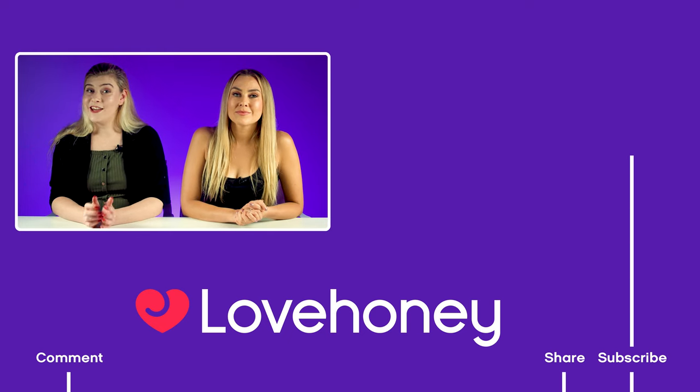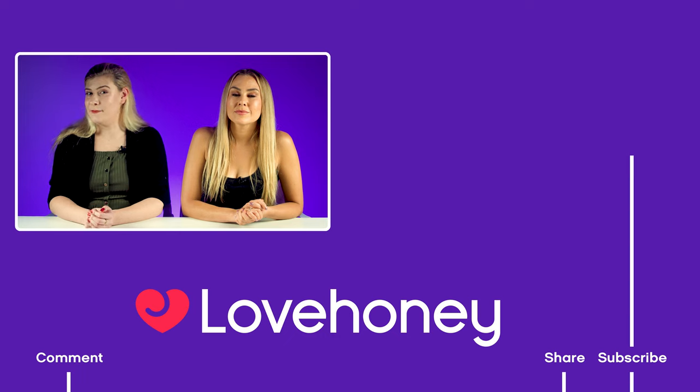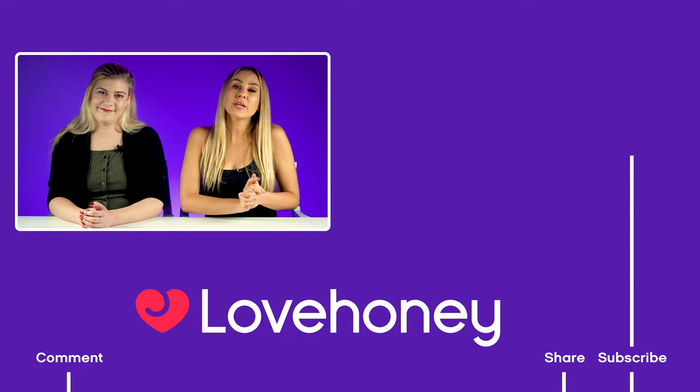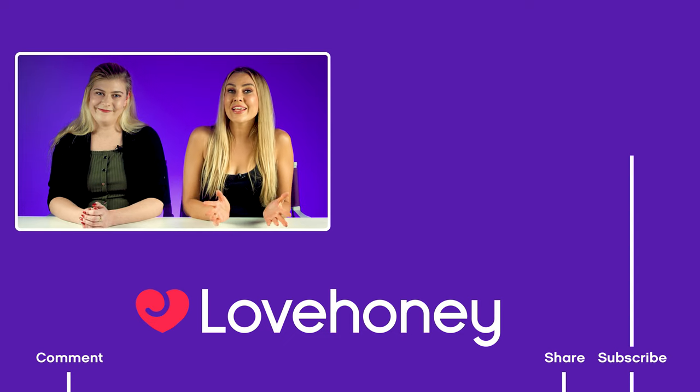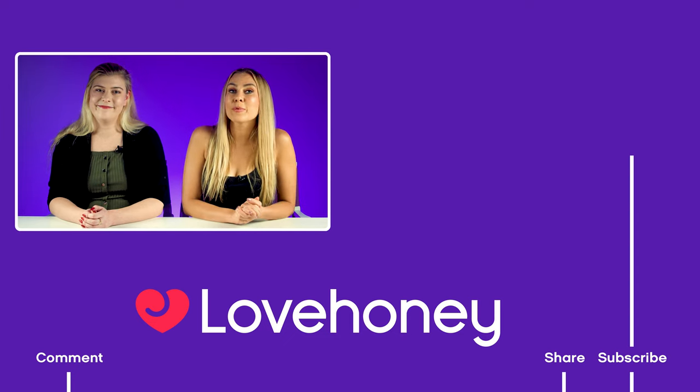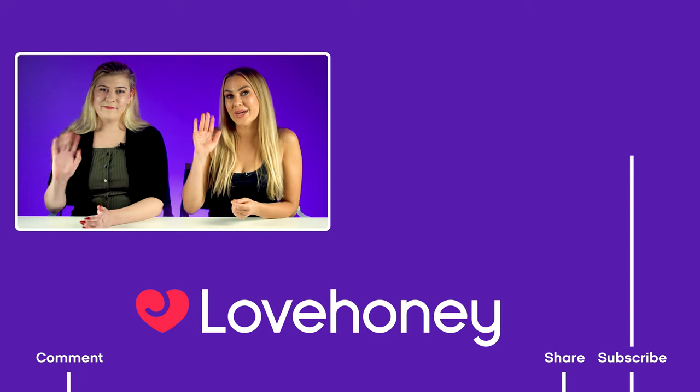If you never want to miss another video ever again, hit that subscribe button. If you'd like to be notified when we post, hit the bell. And if you just can't wait till next week for another video, don't worry, because there's another one coming up right now. Thank you so much for watching — you've been watching the Love Honey YouTube channel. Bye!